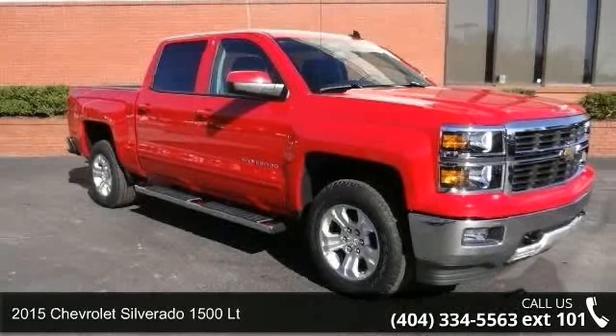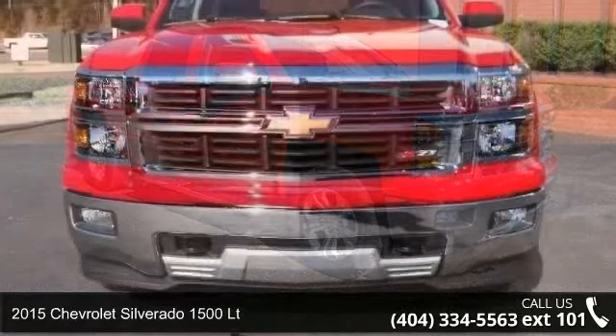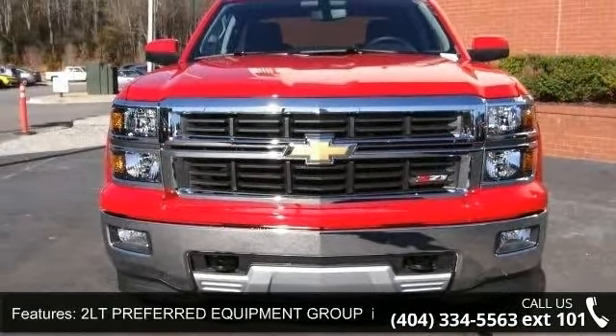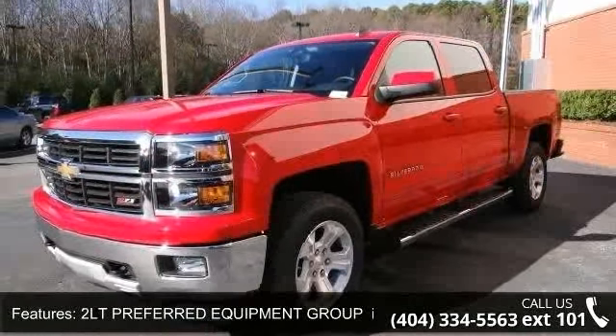Arrive in style with this 2015 Chevrolet Silverado 1500 LT. This may be the set of wheels you've been looking for. This vehicle comes with a reliable 8-cylinder engine connected to a smooth shifting automatic transmission.